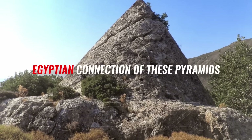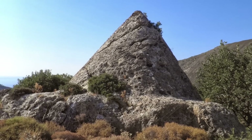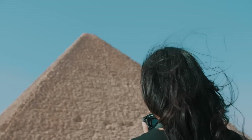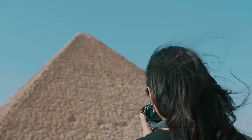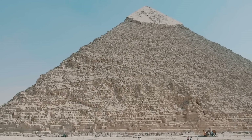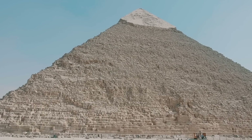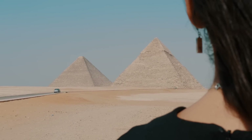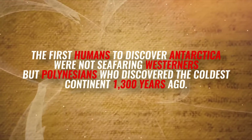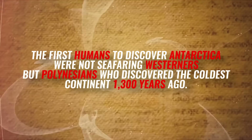The origins of the Greek pyramids are shrouded in mystery and speculation. Some historians have attempted to link them to the ancient Egyptian pyramids, proposing that they were built by Egyptian mercenaries or that the tradition of pyramid building was brought from Egypt to Greece. However, these theories lack concrete evidence. As for the answer to our opening question: the first people to discover Antarctica were not seafaring Westerners, but Polynesians, who discovered the coldest continent 1,300 years ago.